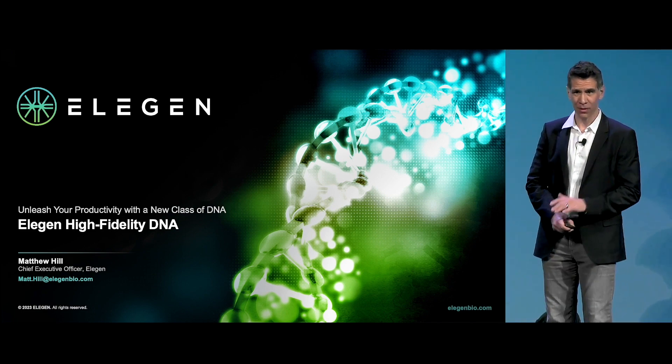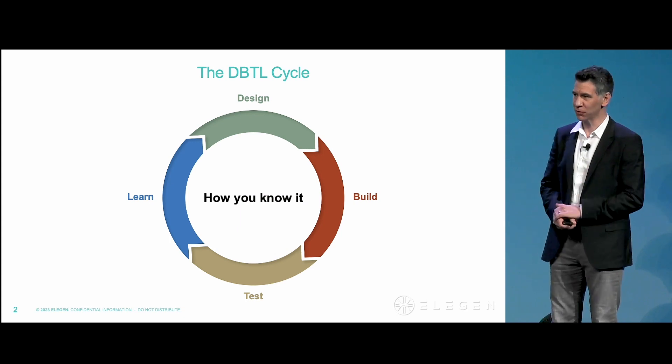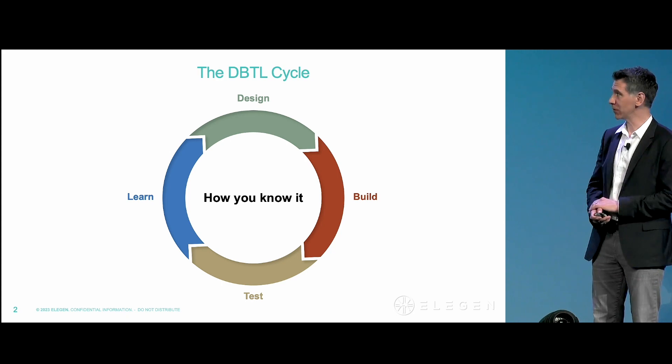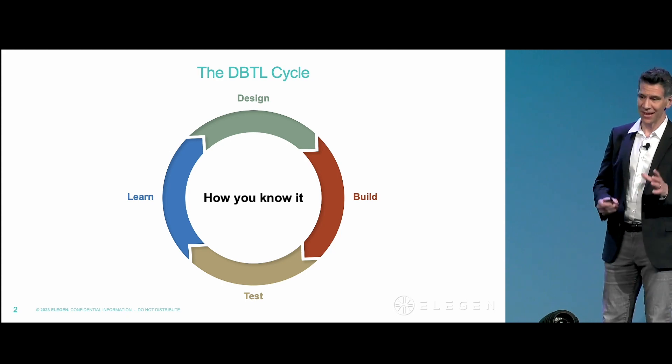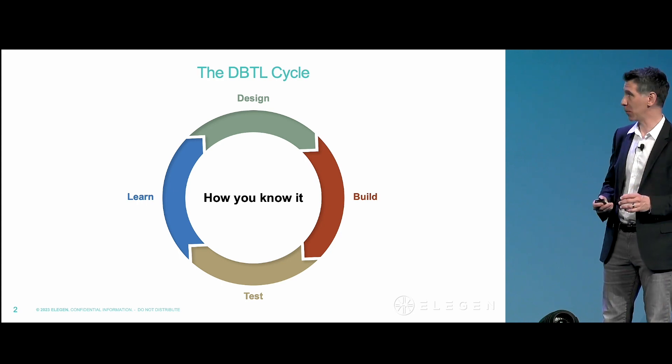If we have any hope of ever unlocking programmability in biology, we absolutely have to solve the design-build-test-learn cycle for the life sciences. The problem is that the build phase is one of the most challenging and chief bottlenecks of that process.